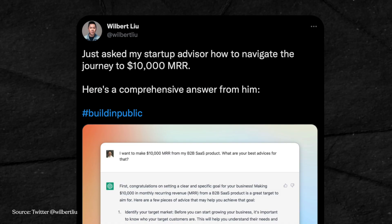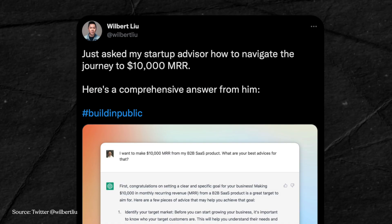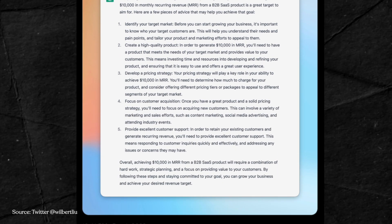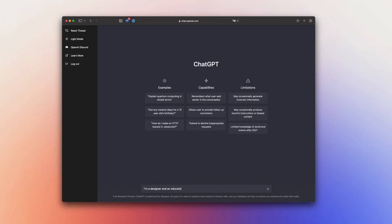Another interesting use case: Wilbert used ChatGPT to advise on his startup. He asked how he could make $10,000 MRR from his B2B SaaS product. Although the results generated are pretty generic and not 100% correct — after all, it's AI, not human — I see a lot of potential here. I also tried this myself: I told ChatGPT that I'm a designer and an educator and I feel like an imposter, and here's what it told me.